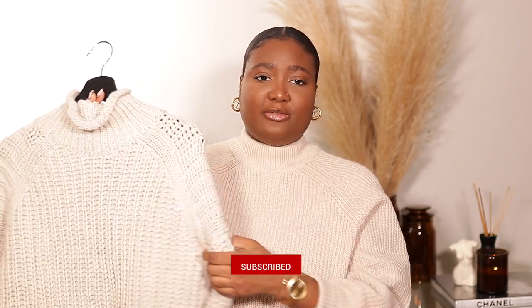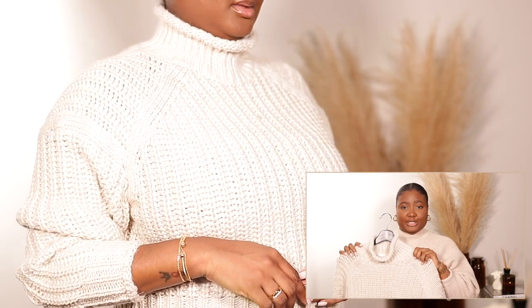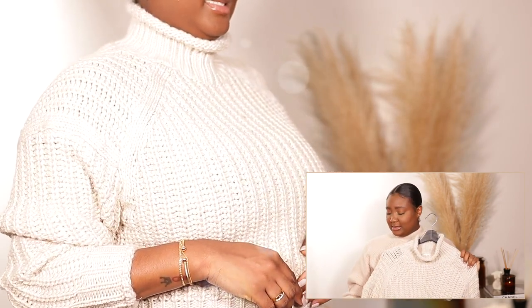The next one I want to show you is this ribbed turtleneck sweater — it goes for $24.99. You might remember when these first came out on H&M and they were super popular. I got this in a size small, in the color beige. I think this is absolutely super cute — you can do a monochromatic color outfit with it. It looks thick but it won't be too overbearing or too hot, so definitely I think this one is a must.